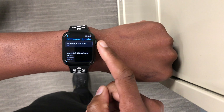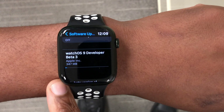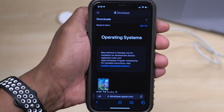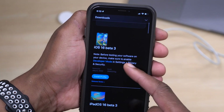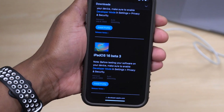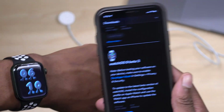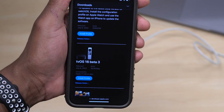On my Apple Watch Series 7, the update size came in at exactly 347 megabytes, updating from watchOS 9 beta 2. This is not all that Apple released today — if we go to the Apple Developer page, you'll see a number of updates including iOS 16 beta 3, iPadOS 16 beta 3, macOS 13 beta 3, watchOS 9 beta 3, and tvOS 16 beta 3.